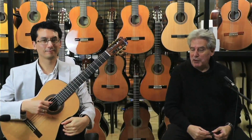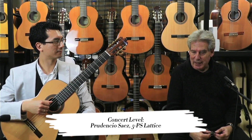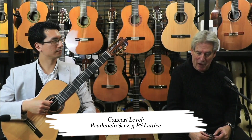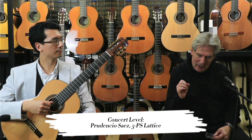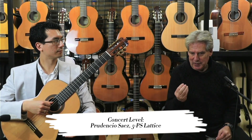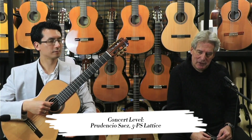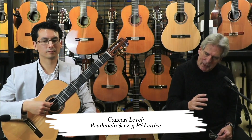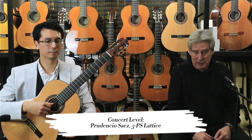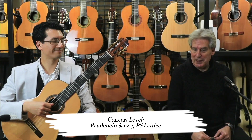The next model in the range we're showing today, at the high end of the Prudentio Lattice range, is just £4,600 RRP. It is a superb guitar, as Daniel has just been saying, because it has real Indian rosewood — beautiful sound with lots of colour, lots of darkness, but not over the top. There's great balance, lots of tonality from the cedar top, and lots of sustain. So we'll let the guitar do the speaking.